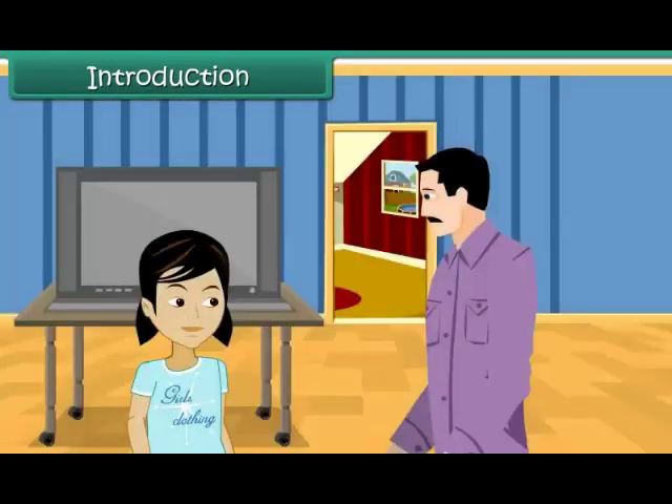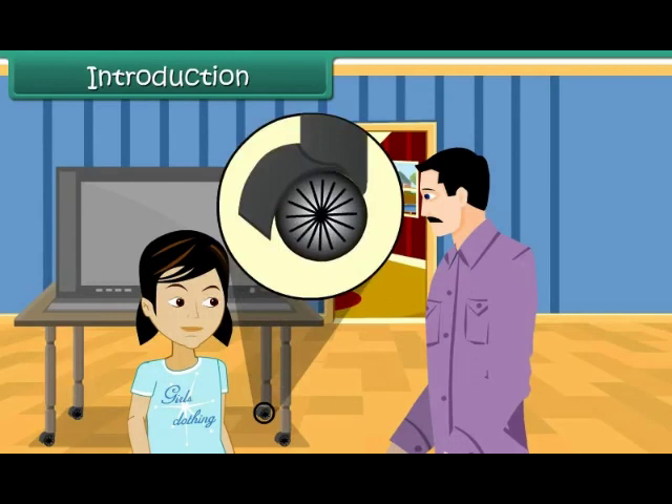Her uncle tells her that he could do so because of the wheels present at the bottom of the TV unit. Vibha is surprised that such small wheels can be of such great help.